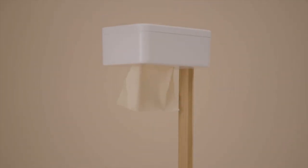Meet the Tushy Stand and Tushy Tissues, raising the toilet paper standard one sheet at a time.